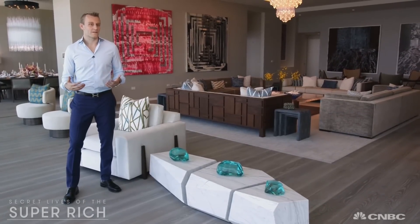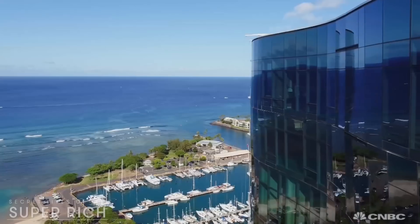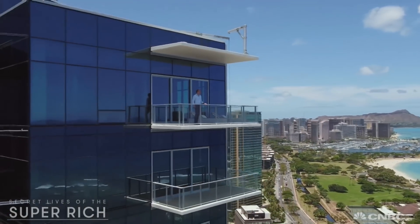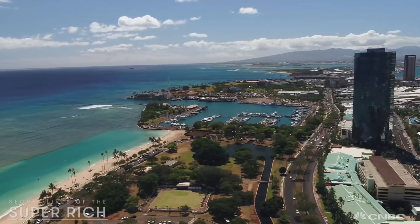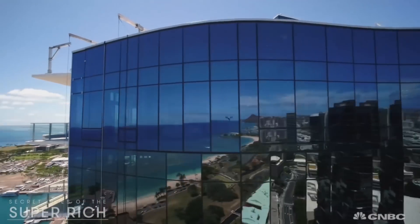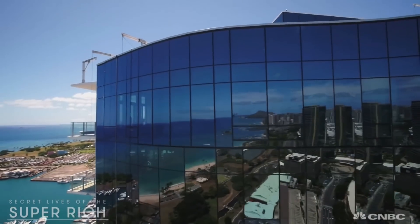Waiea means 'water of life,' and this building was designed with that whole concept in mind. Nick Vanderboom is in charge of the super high-end development, and he says the aquatic theme starts with the building's curvy exterior — it's designed to look like an ocean wave.